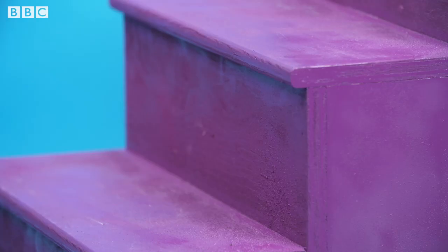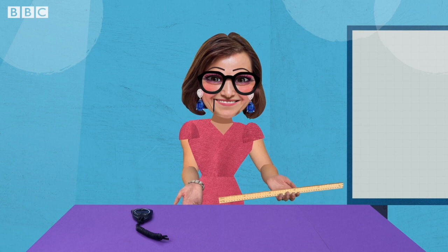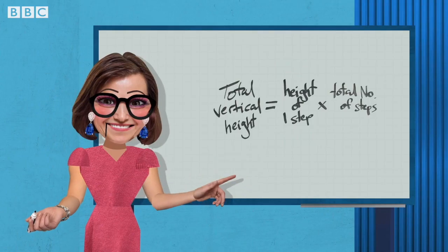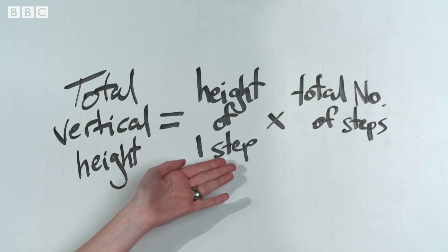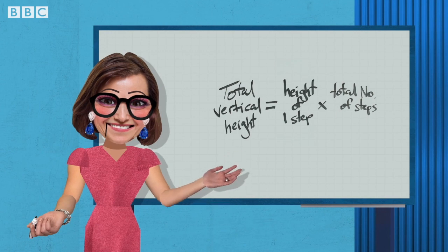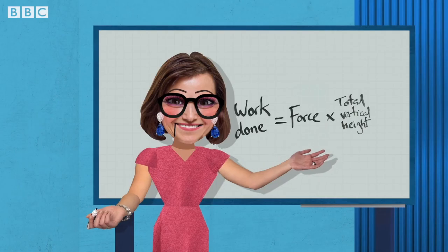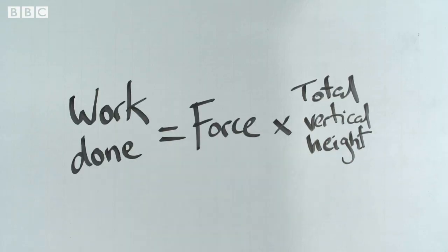We then measure the height of one step using a half-meter rule. We repeat this twice and find the average height of one step. Count the number of steps and record. We can calculate the total vertical height risen by multiplying the average height of a single step by the total number of steps. Record the total height in meters. Next, we can calculate the work done by multiplying the force by the total height risen. The force is just the weight of the person. Record the work done in joules.